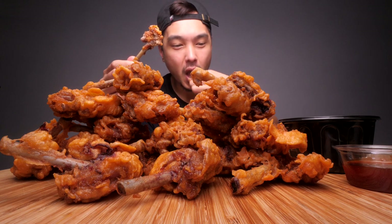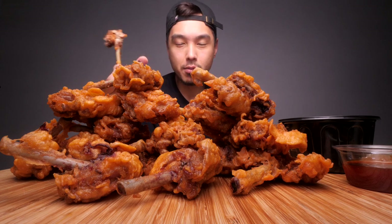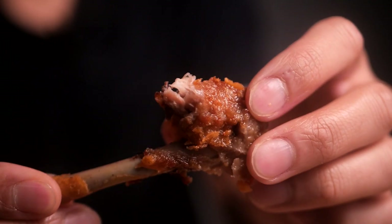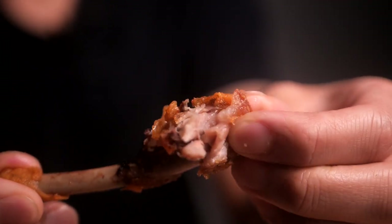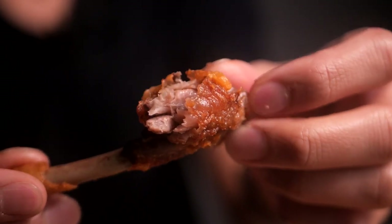It almost hurts my teeth. That's crazy. My suspicions are a little bit confirmed, at least with this first piece — not much meat on these bones. I kind of expected these to have a lot more meat than a chicken wing, but that is not the case so far. Here's some of the meat here, but those two bites that I just had — I detected minimal meat.